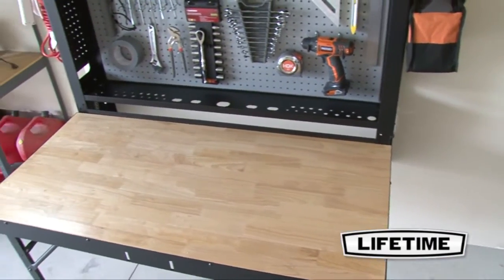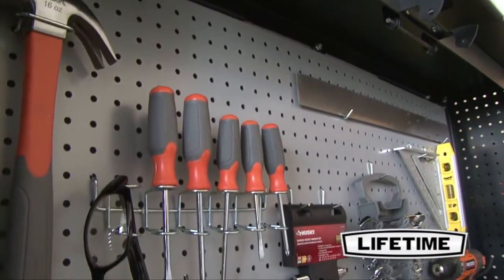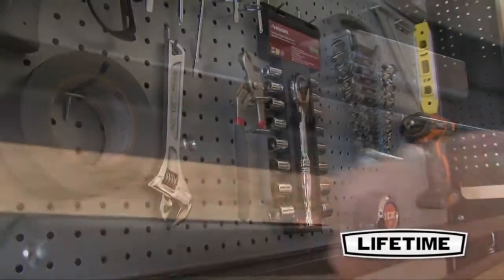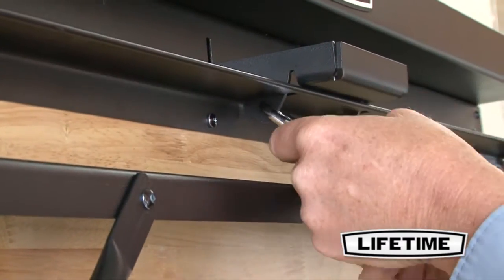Featured in the design is a hardwood water resistant work surface, perfect for any project. Included in the design are interior and exterior peg boards and 32 organizational hooks that are ideal for storing tools. The exterior loop fits any standard padlock, ready to keep your tools safe and secure.